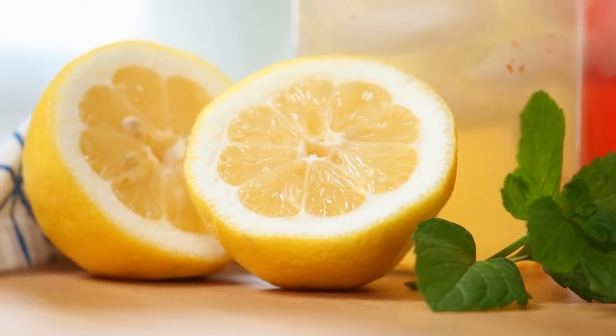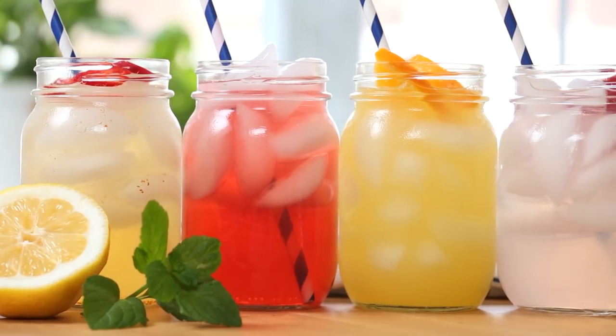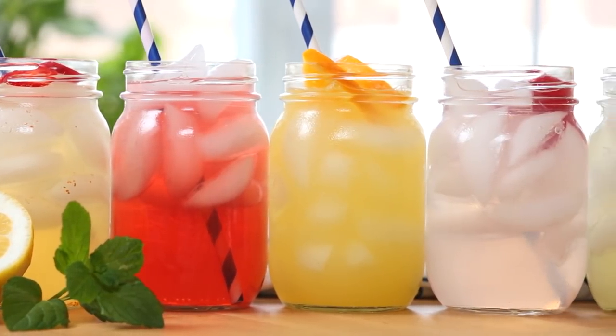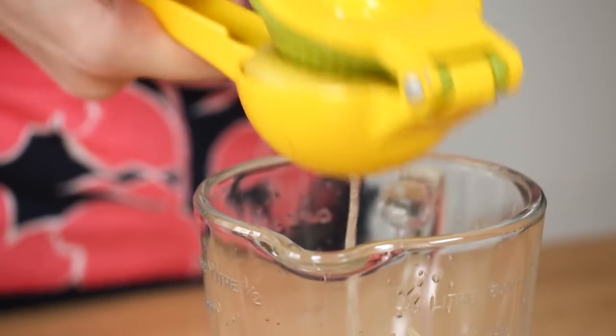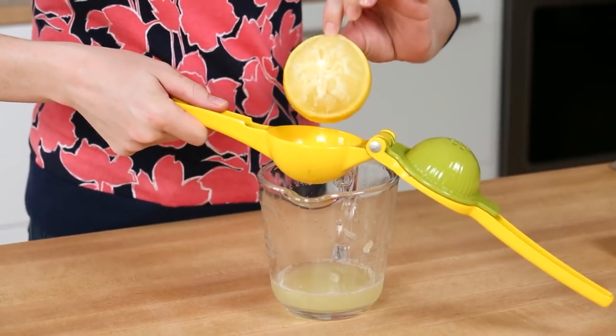Never underestimate the power of a good citrus juicer. I use citrus in loads of my recipes so this always comes in really handy. What I love about this one specifically is that it's got a lime attachment as well as a lemon attachment, so it changes sizes within one handy tool. This is the best way to maximize the juice you are getting from your lemons and limes.